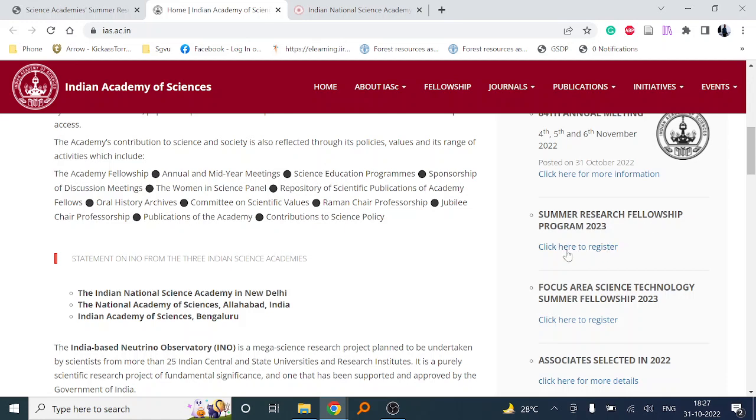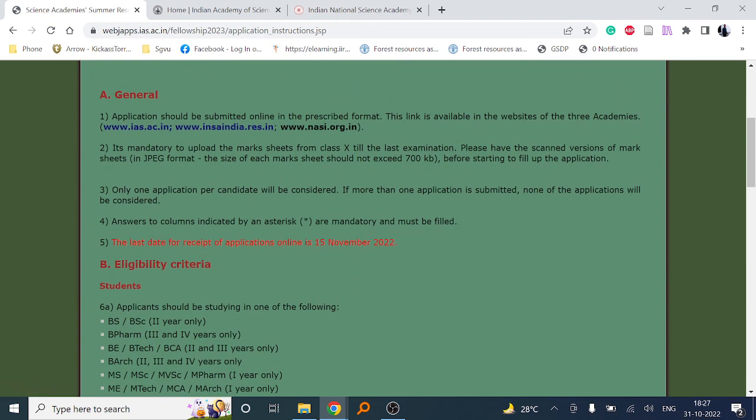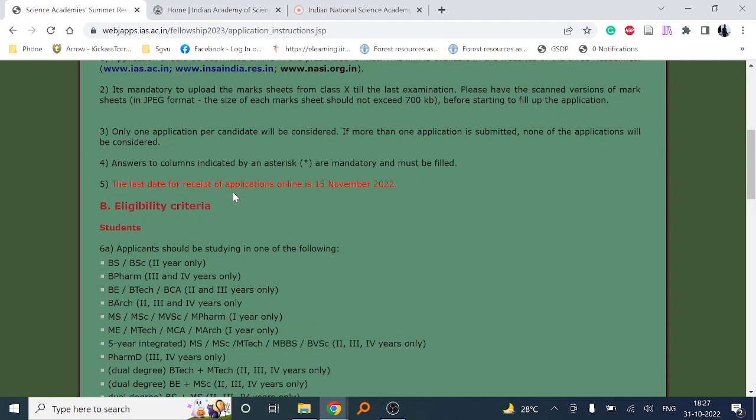For the Summer Research Fellowship Program, click here to register. The mandatory requirement is that you have to upload marksheets from 10th standard up to the present in JPG format. Only one application per candidate is allowed. The last date for application submission is the 15th, and it is an online platform so you must submit online.